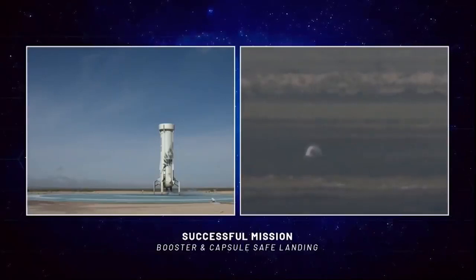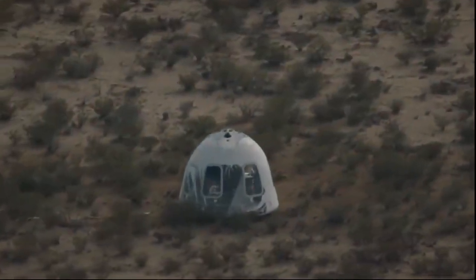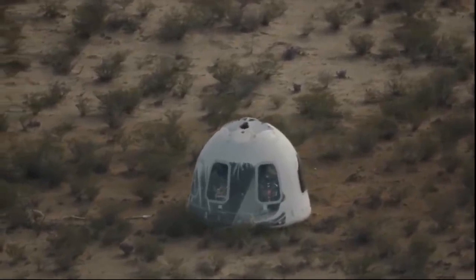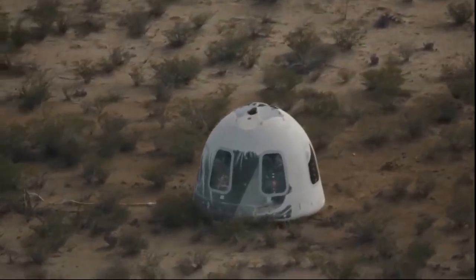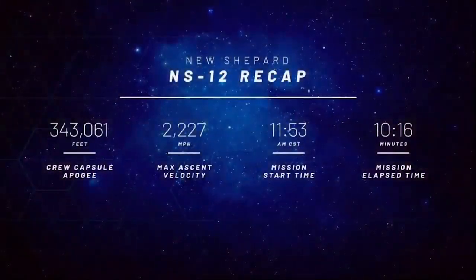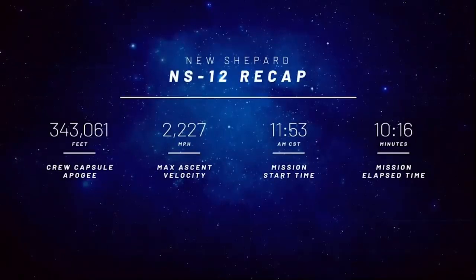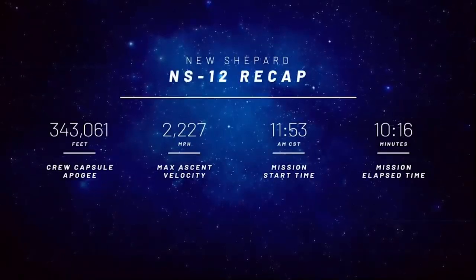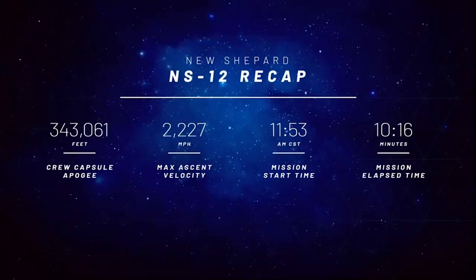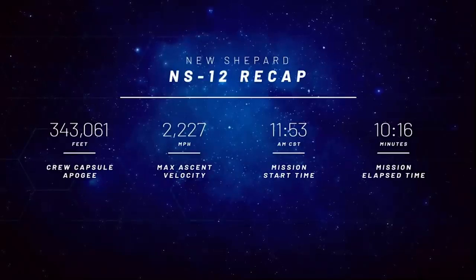I know they are heading out to check out their payloads and start crunching on that data. Our landing safety operations and recovery team have just departed. Caitlin Dietrich is in there as well — she's going to give you some Instagram stories as we open up that hatch and check out those payloads. Unofficial statistics for today's launch: apogee 343,061 feet; maximum ascent velocity 2,227 miles per hour; mission start time 11:53 a.m. Central Standard Time; mission elapsed time 10 minutes and 16 seconds of rocket excitement.